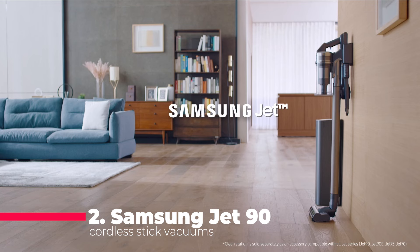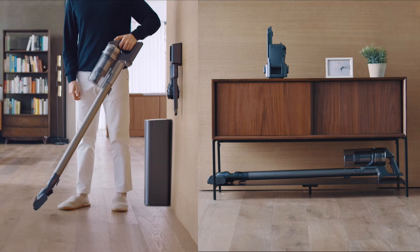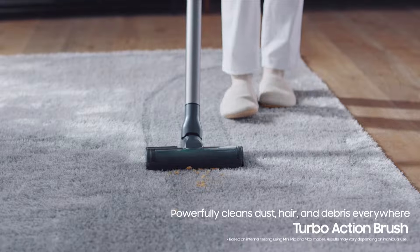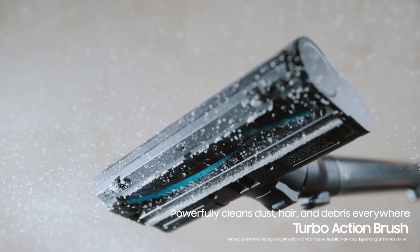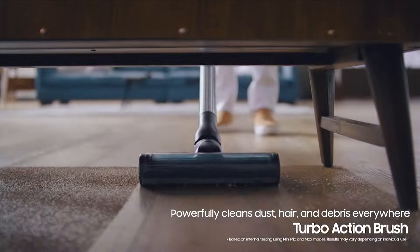Number 2 is the Samsung Jet 90, a cordless stick vacuum that combines a powerful 200 airwatt suction with a lightweight design. It comes with a dual charging station and a 60-minute battery life, perfect for uninterrupted cleaning. With its turbo-action brush and telescopic pipe, it handles everything from hard floors to carpets with ease.